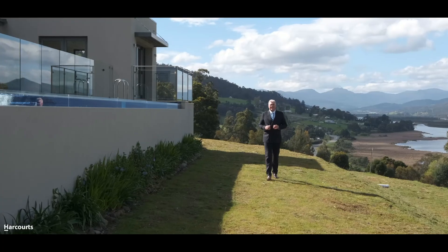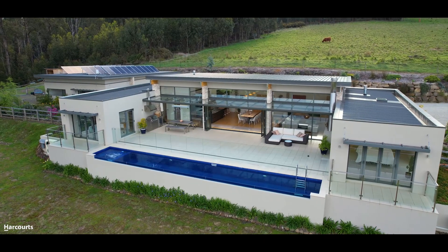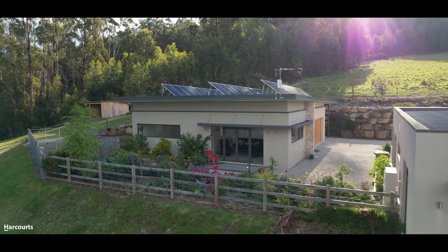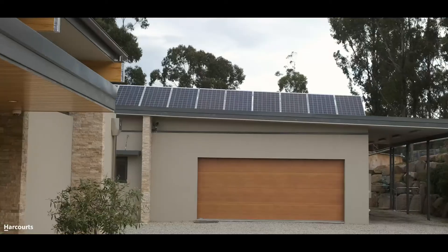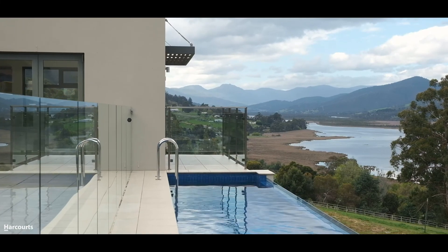The property comprises three hectares of sloping pasture land, the beautiful home, a large garage and workshop area that includes a home office, an eight-kilowatt solar array — all taking in the 180-degree water and mountain views.